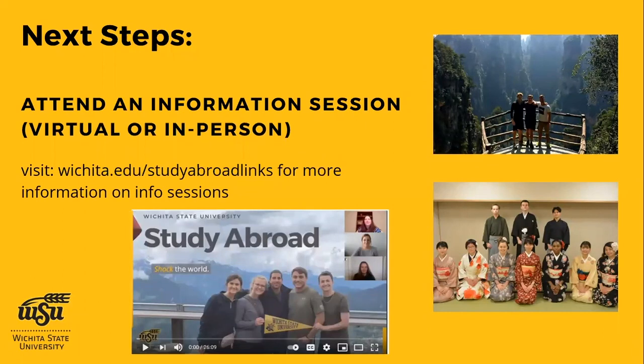For next steps: if you haven't attended an information session yet — whether in-person or by watching our virtual study abroad information session video on our website at wichita.edu/studyabroadlinks — that would be your first step. If you've already done that and even applied for a program, you're well along in the process. For specific scholarship questions, you can email me. We're currently doing advising appointments over Zoom or phone to help you determine which program is the best fit and then move into scholarships and any other questions you have.